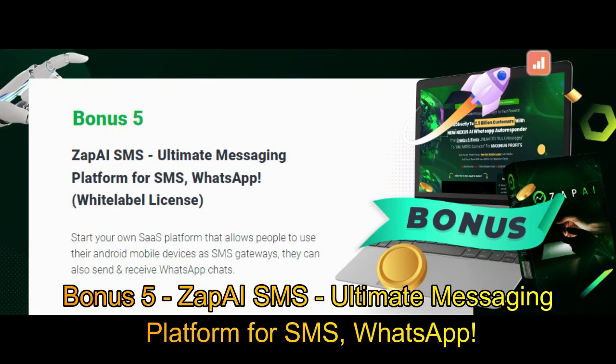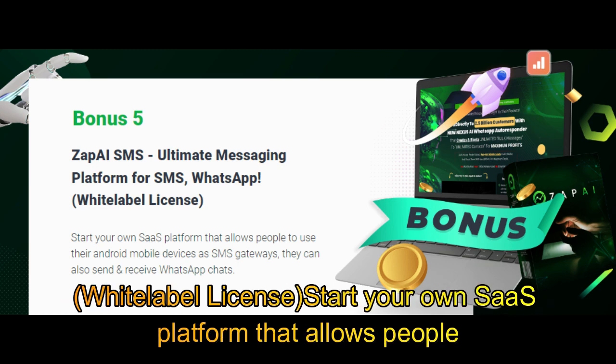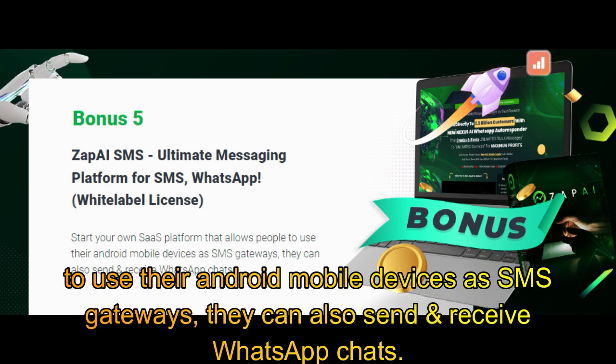Bonus 5: Zap AI SMS — the ultimate messaging platform for SMS and WhatsApp, white label license. Start your own SaaS platform that allows people to use their Android mobile devices as SMS gateways. They can also send and receive WhatsApp chats.